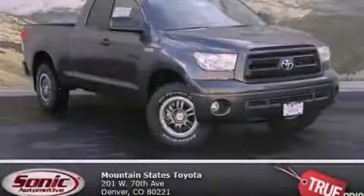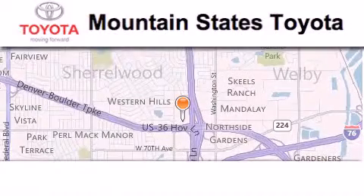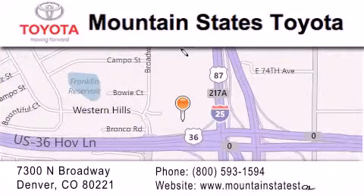This vehicle won't last long at this price. Call and arrange a test drive now. Mountain States Toyota is located at 7300 North Broadway in Denver. Our goal is to exceed all of your expectations so that you'll return for future visits.